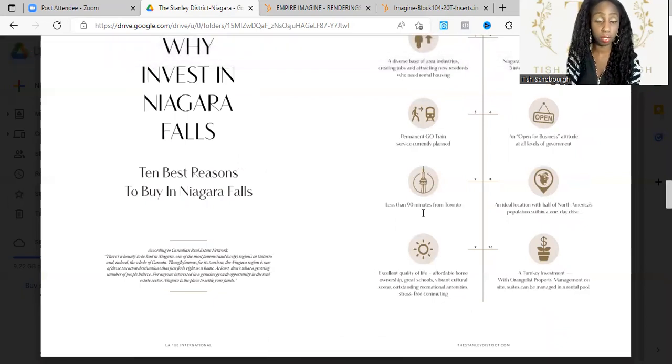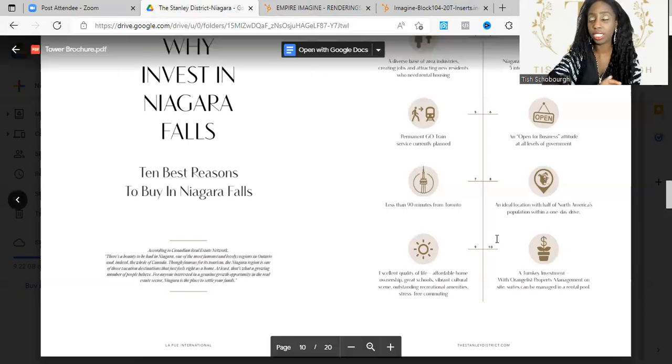The sixth reason is there's definitely an open-for-business attitude at all levels of government. Seventh, it's less than 90 minutes away from Toronto — a convenient, easy commute for people within the GTA. Eighth, it's an ideal location with half of North America's population within a one-day drive. Ninth, it provides an excellent quality of life: affordable housing, great schools, a vibrant cultural scene, outstanding recreational amenities, stress-free commuting, plus lots of wineries, casinos, the Falls, cliffs, hills, amazing restaurants, and tons of entertainment.